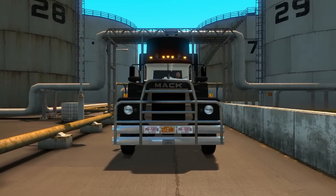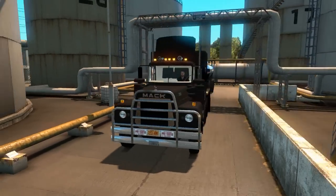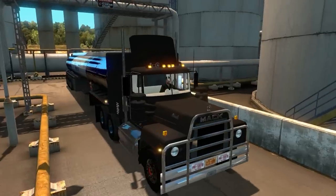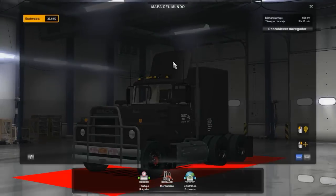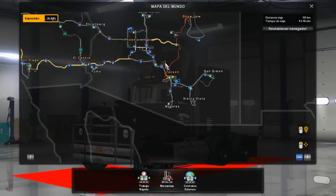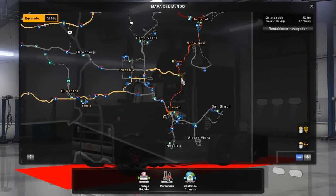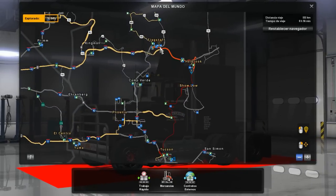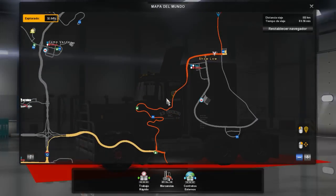Me he enterado de que este camión Mack RS700 es uno de los camiones más usados en Venezuela. Muchos amigos en Facebook me han comentado que en Venezuela hay muchísimos de estos. En México, de verdad, muy poco. En Estados Unidos, obviamente muchísimos, porque son de allá. Pero yo no sabía que en Venezuela había tantos de estos. Estamos en Tucson, en territorio americano. Aquí está México justo debajo de nosotros, pero esta vez nos vamos a quedar en Estados Unidos. Vamos a ir de Tucson hasta Flagstaff, un trayecto de solamente 553 kilómetros. Vamos a pasar por las emblemáticas curvas de Show Low.